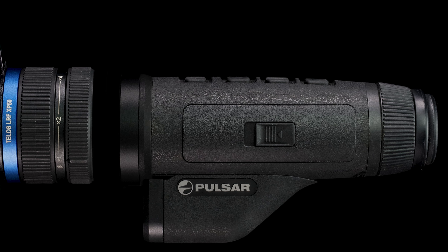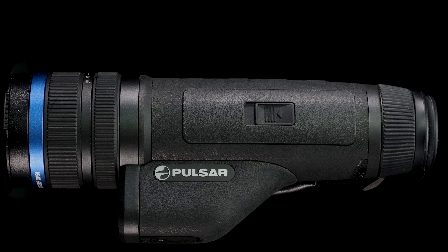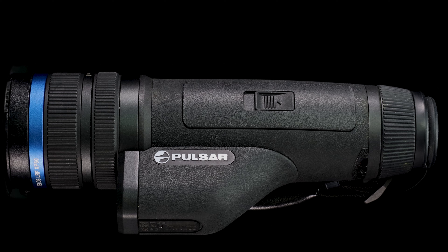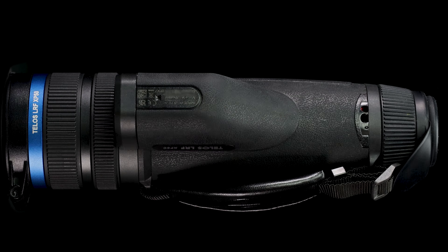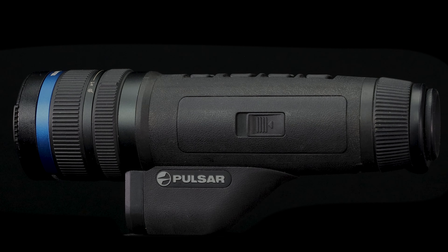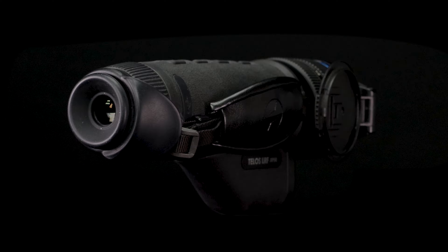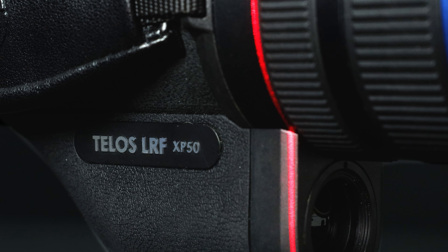Maybe a better lens — yep, they can do that too. And rather than pay for a whole new device, you just pay for the upgrades you need. So you keep pace with technology. And your Pulsar TELOS XQ35 has regenerated into a TELOS LRFX XP50 with all its capabilities but at a fraction of the price.